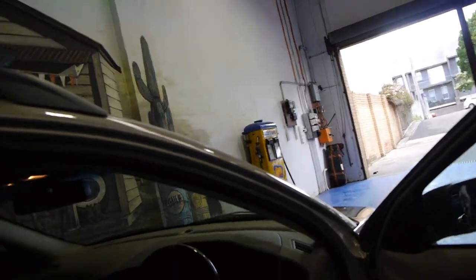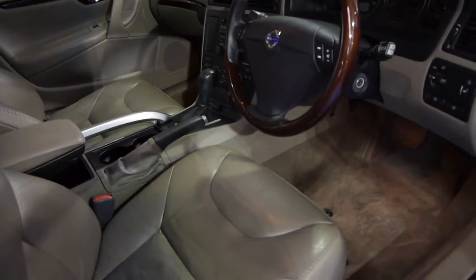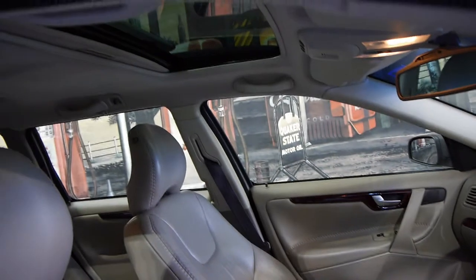The LE comes with Xenon headlamps, a wood grain steering wheel, a memory electric driver's seat, and this car also has a sunroof.